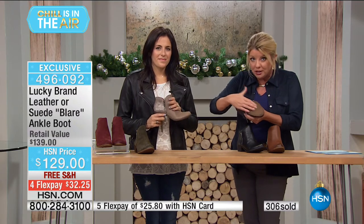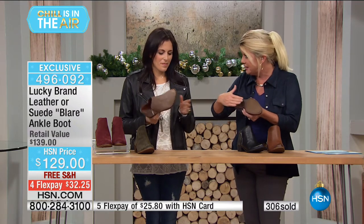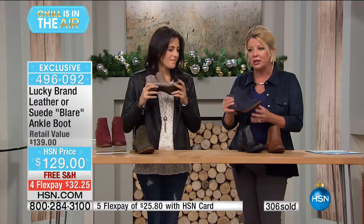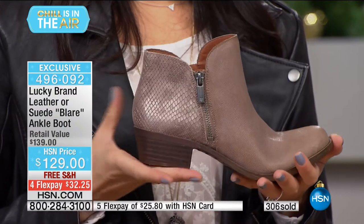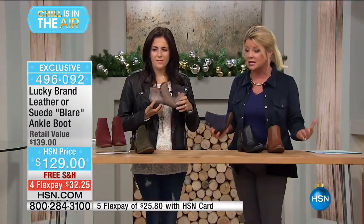Lightweight, rubberized on the bottom — no slipping and sliding. A really sharp-looking everyday boot. On your feet all day, feeling great, hot, modern, and chic — all things Lucky Brand really does represent.